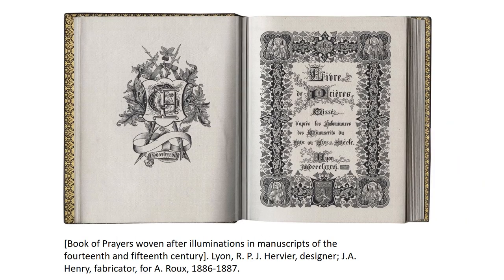Following the production of Les Laboureurs, Joseph-Alphonse Henry used the technology of the jacquard loom to produce a second book in around 1886. It was a book of prayers woven after illuminations in manuscripts of the 14th and 15th centuries. Here, the silk and black threads captured the beauty of illuminated manuscripts. Like the jacquard loom nearly a century earlier, the woven prayer book debuted at the Paris Exhibition in 1889 and astonished audiences.